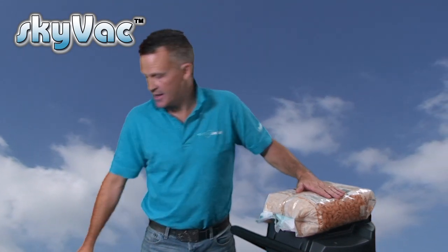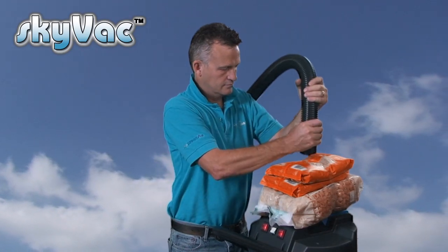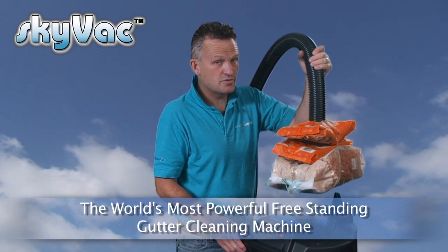To highlight the suction power of the Skyvac, here we have a three-kilo bag of pasta, a kilo of breakfast cereal, and another bag of breakfast cereal — five kilos in total to highlight that suction power equals lift. As you can see, it holds it easily.